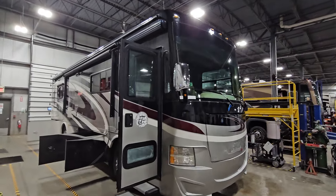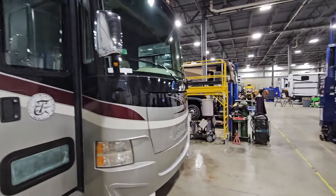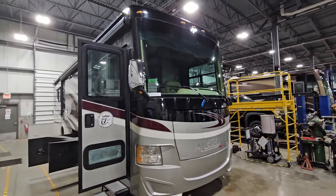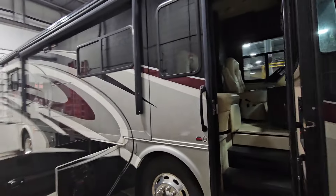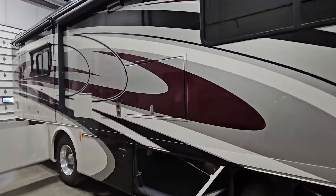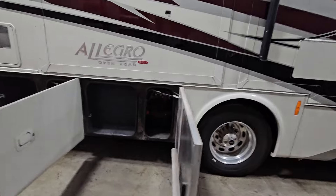Hello everybody and welcome to Campers Inn RV in Merrimack, New Hampshire. My name is Uncle Bernie and I'm here today with the 2016 Allegro Red 33AA. It's a rear-engine diesel with a Cummins 360 horsepower, 800 pound-feet of torque with an Allison 3000 transmission, which means you can tow 10,000 pounds with this coach.